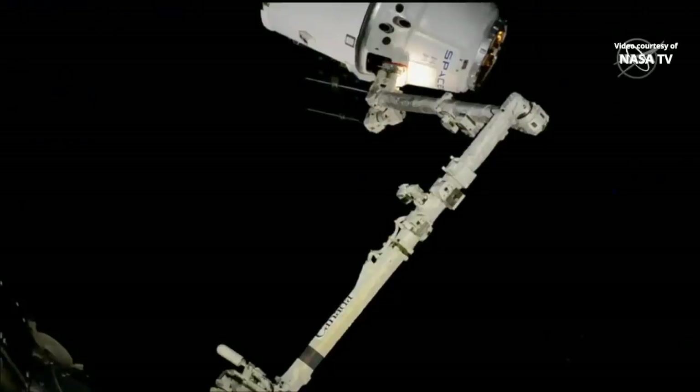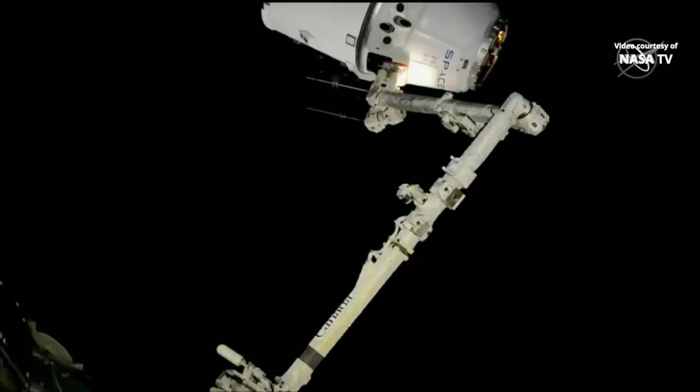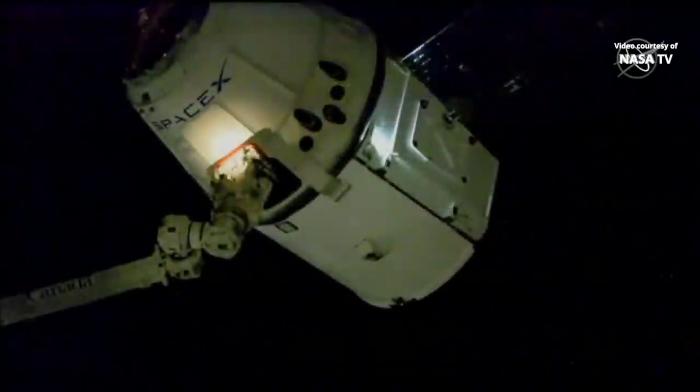We're standing by for confirmation of capture. We just heard the call here in Mission Control Houston: snares have retracted and capture is complete. That call came at 4:05 a.m. Central Time, 5:05 a.m. Eastern. Capture complete — go for post-capture reconfiguration.